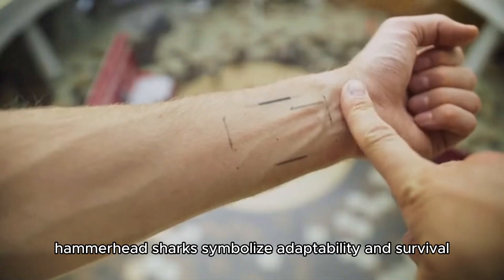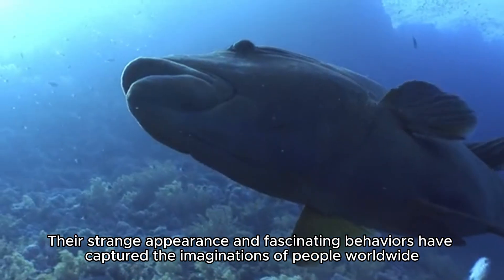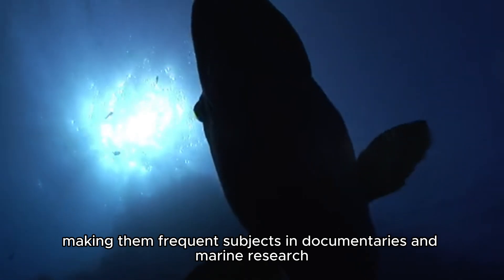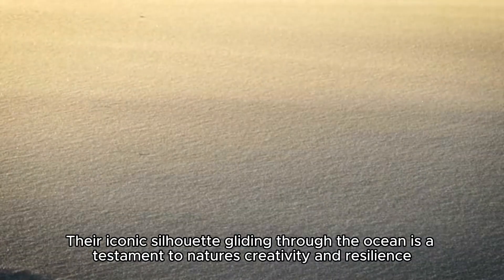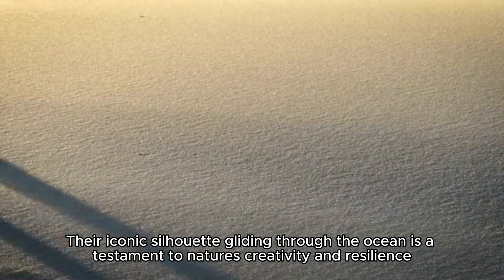In the cultural realm, hammerhead sharks symbolize adaptability and survival. Their strange appearance and fascinating behaviors have captured the imaginations of people worldwide, making them frequent subjects in documentaries and marine research. As remarkable as they are, hammerhead sharks are a reminder of how evolution crafts creatures to fit their environments perfectly, with their iconic silhouette gliding through the ocean standing as a testament to nature's creativity and resilience.